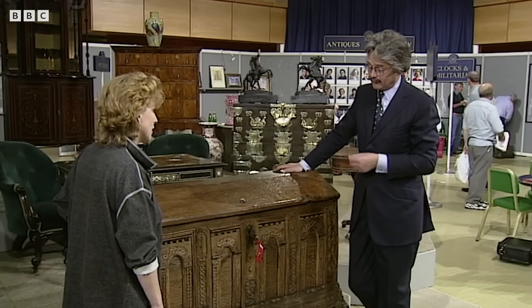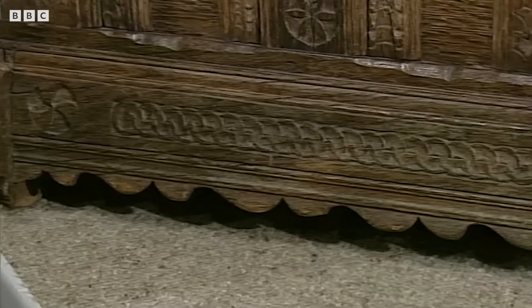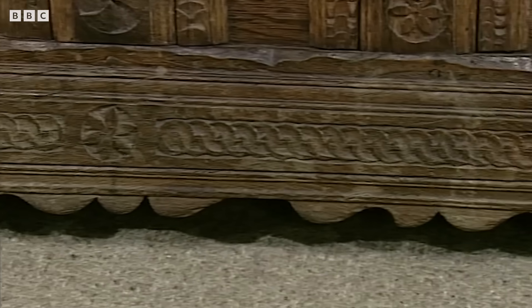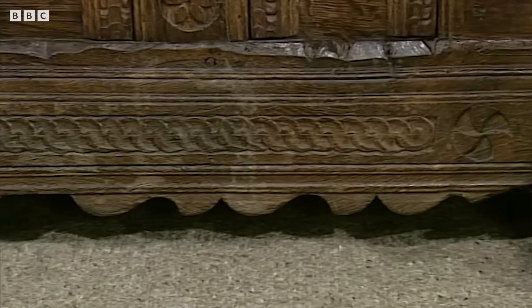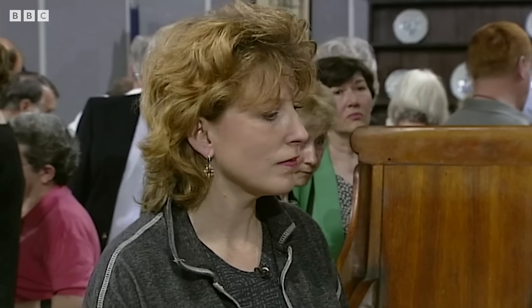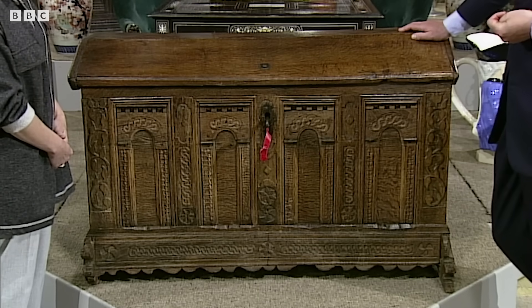It was actually bought in a Rotterdam shop. I wonder if it's a little bit more north than that. There's something about the way these legs stick out that reminds me of that sort of sledge-type furniture that was often in Friesland in sort of northern Denmark. What date is it? I have no idea. Between about 1620 and 1640.